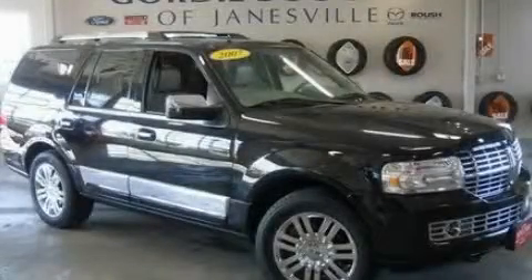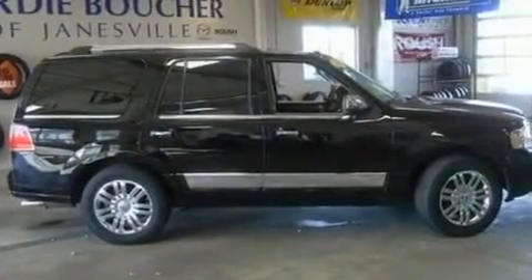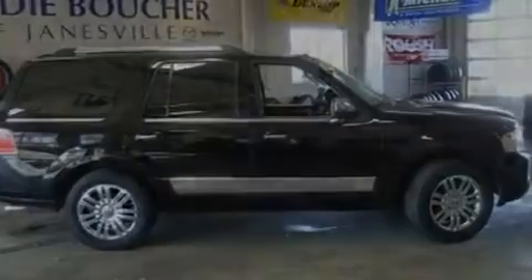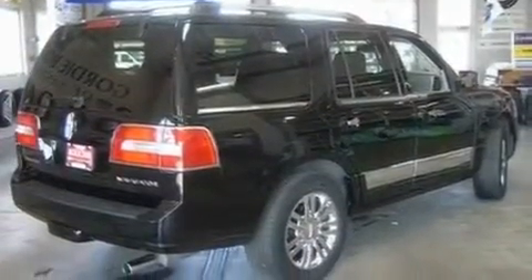This is a 2007 Lincoln Navigator, a luxurious package designed with the finest elements in mind. It has a 5.4-liter 8-cylinder engine, a 6-speed automatic transmission, and 4-wheel drive.